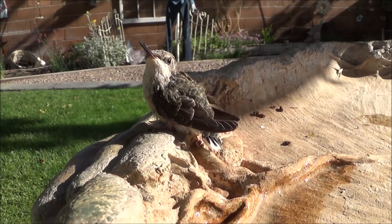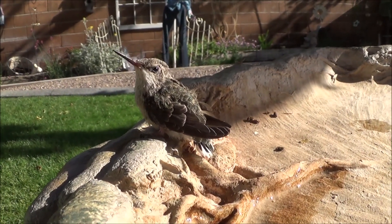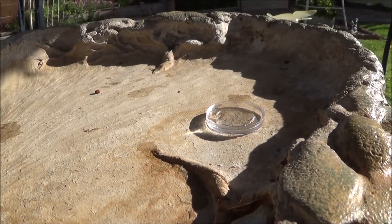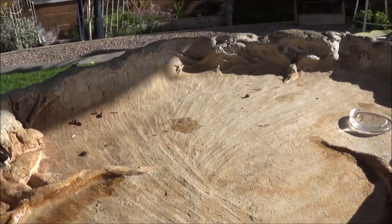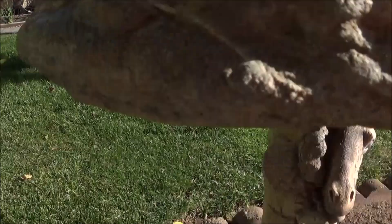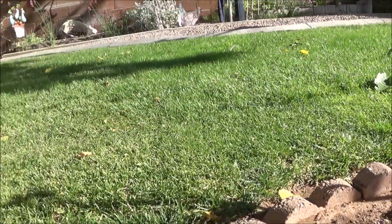He wasn't even hardly moving, wouldn't even open his eyes or anything. I've been feeding him with my fingertip some food out of that little bitty container there. Let's see if I can get him on my finger here.